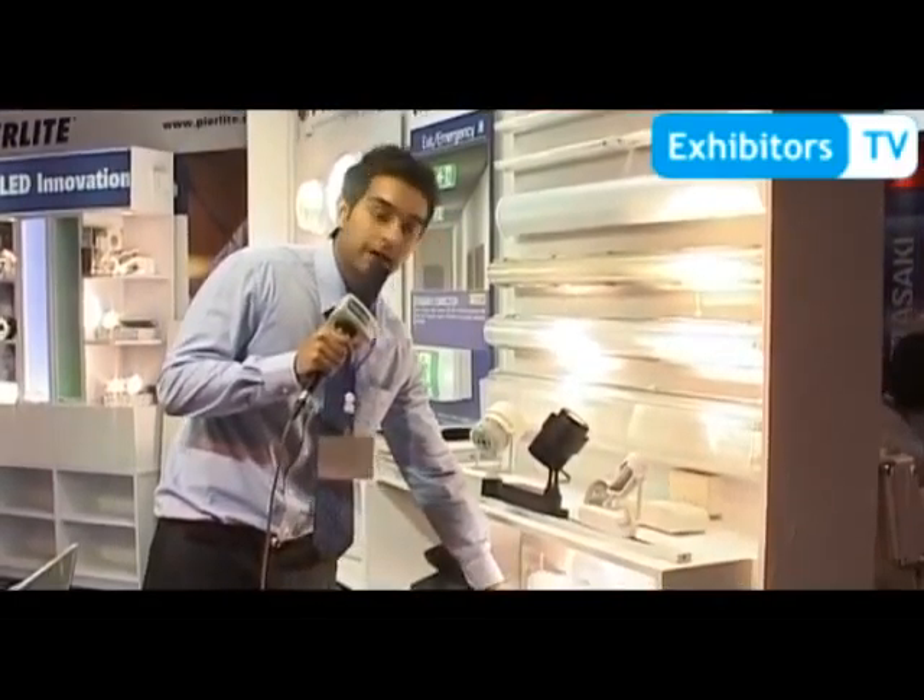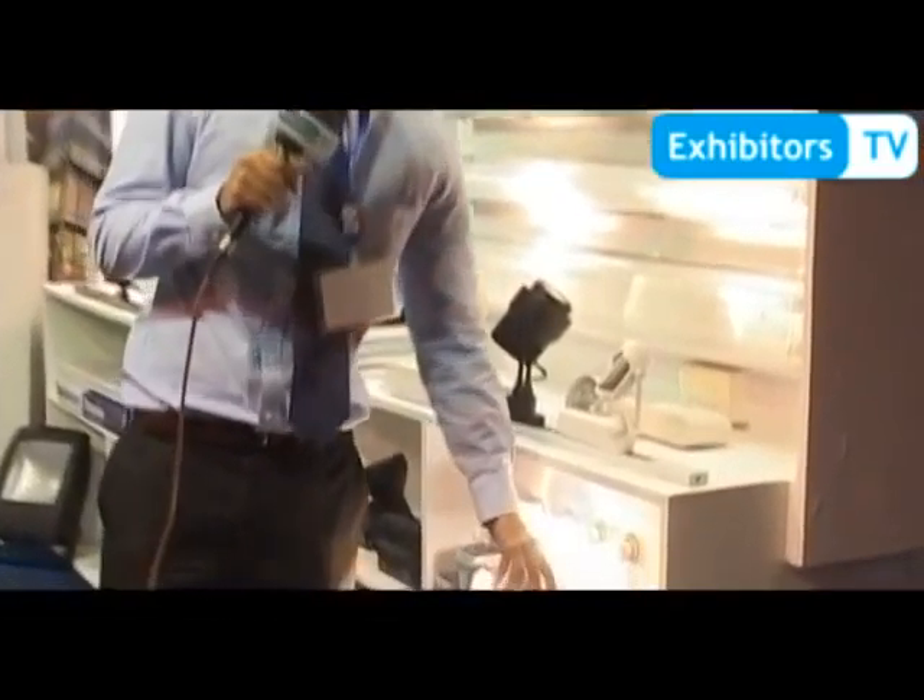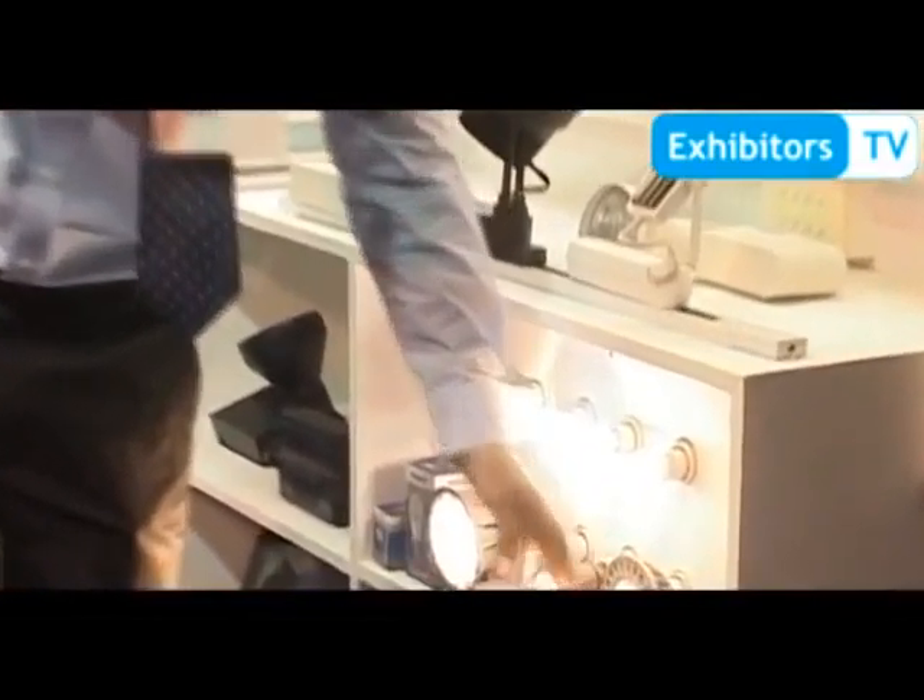We have LED lamps here — all dimmable: 20 watts, 6.5 watts, and 8 watts. We also have a non-dimmable version. If someone doesn't have a need for dimming, they can use the non-dimmable version as well.